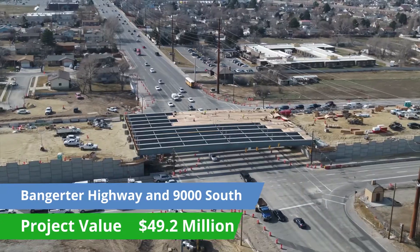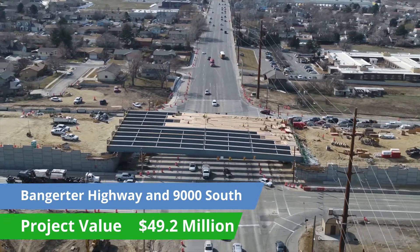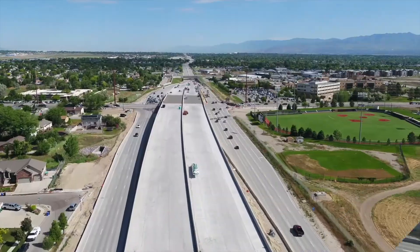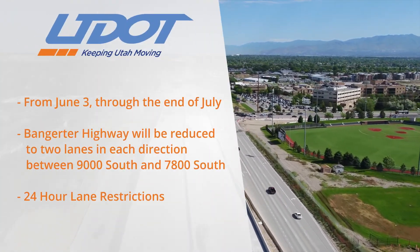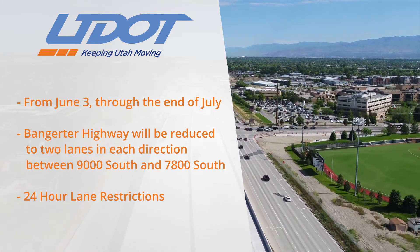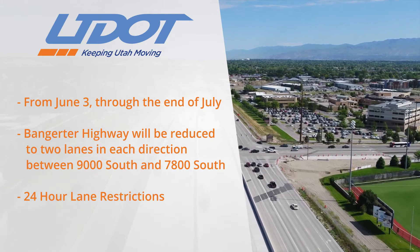We are here on Bangalore Highway near the 90 South intersection. We want to notify the public of the next phase of work on this section of the project. We want to notify drivers that our next phase is going to consist of closing one of the Bangalore Highway lanes in both directions.